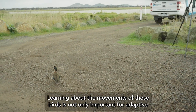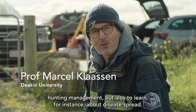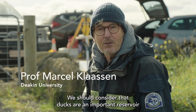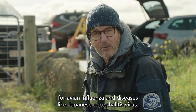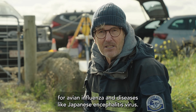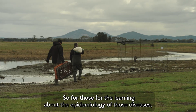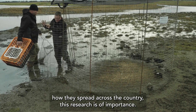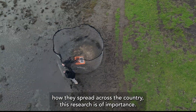Learning about the movements of these birds is not only important for adaptive hunting management but also to learn about disease spread. We should consider that ducks are an important reservoir for avian influenza and diseases like Japanese encephalitis virus. So also for learning about the epidemiology of those diseases and how they spread across the country, this research is of importance.